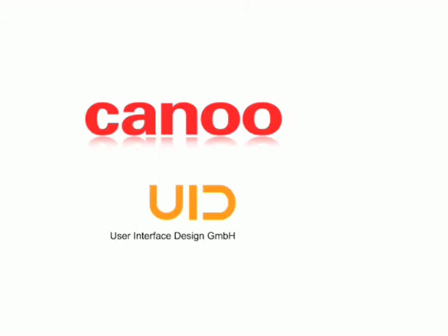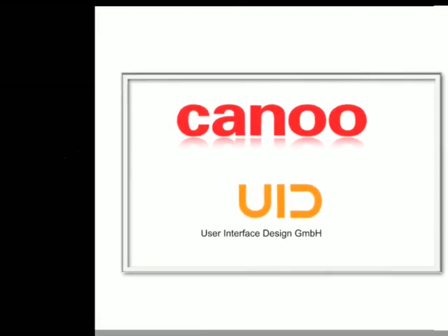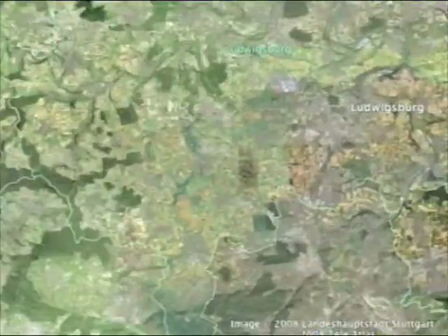UID are experts in user interface design. But how can such great sounding partnerships work efficiently together? An additional potential complication is that they are geographically separated.